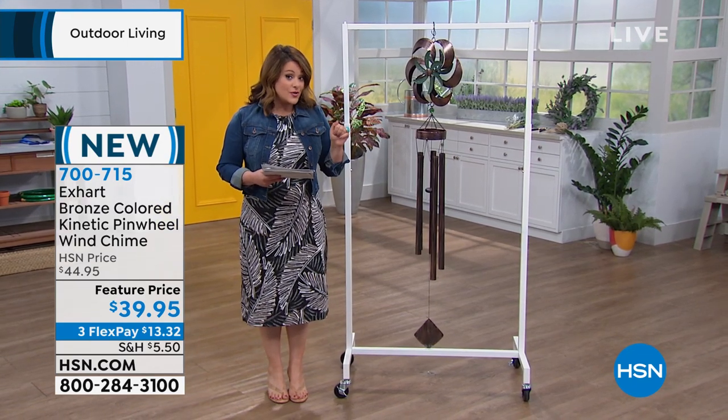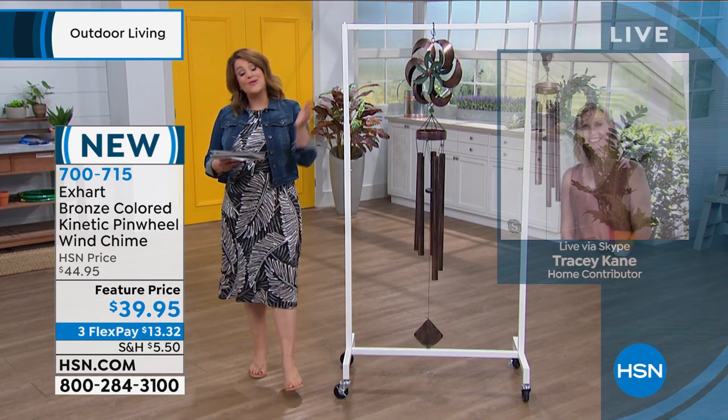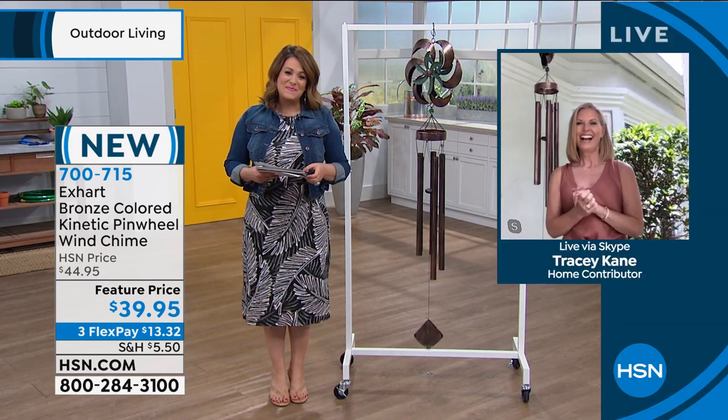Very, very limited with fewer than 800 of these available. She's one of our home contributors — her name is Tracy Cain. Tracy, it's so good to see you, my friend. Welcome back.